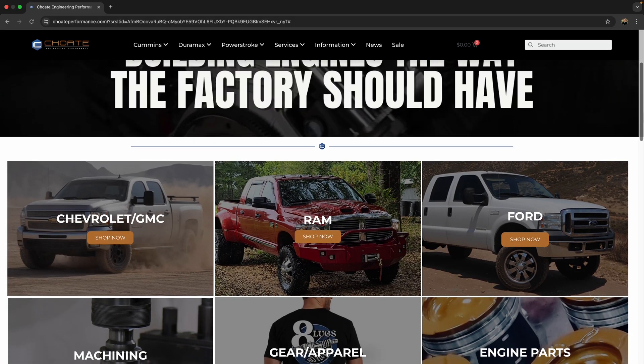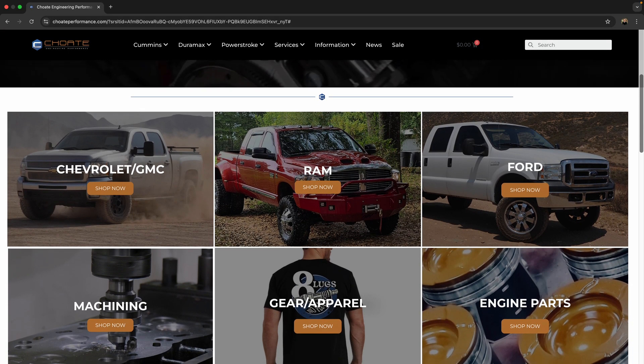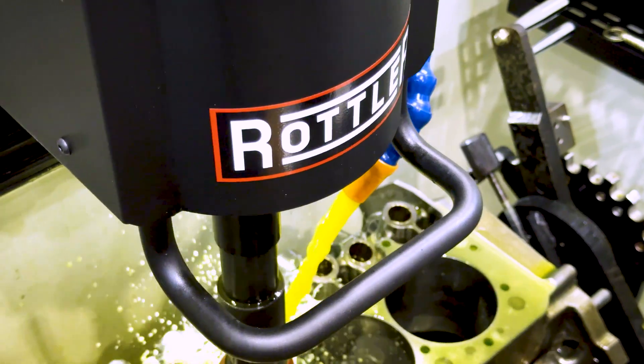We obviously believe in Rottler's machines because we just bought another one — I think we've pretty much got one of everything they make. This company is wanting to expand aggressively, and we are looking to Rottler's machines to help us do that and to continually take on bigger and better projects and expand our horizons and capabilities.